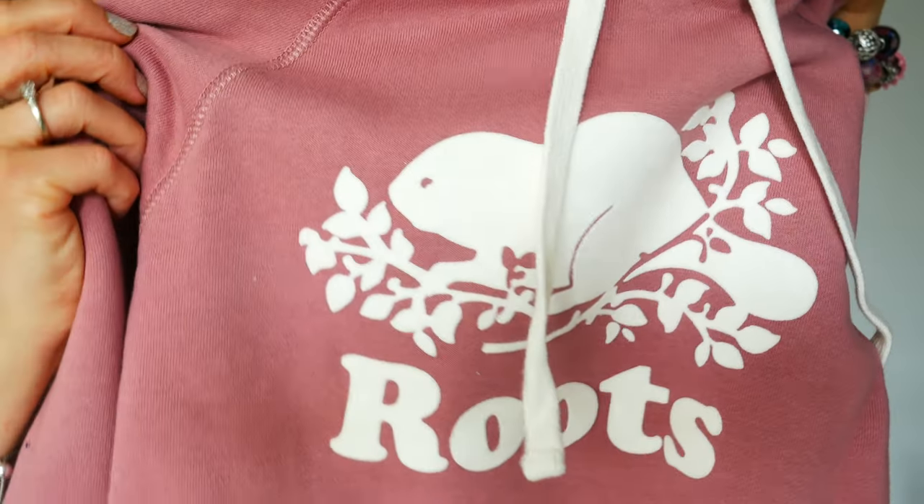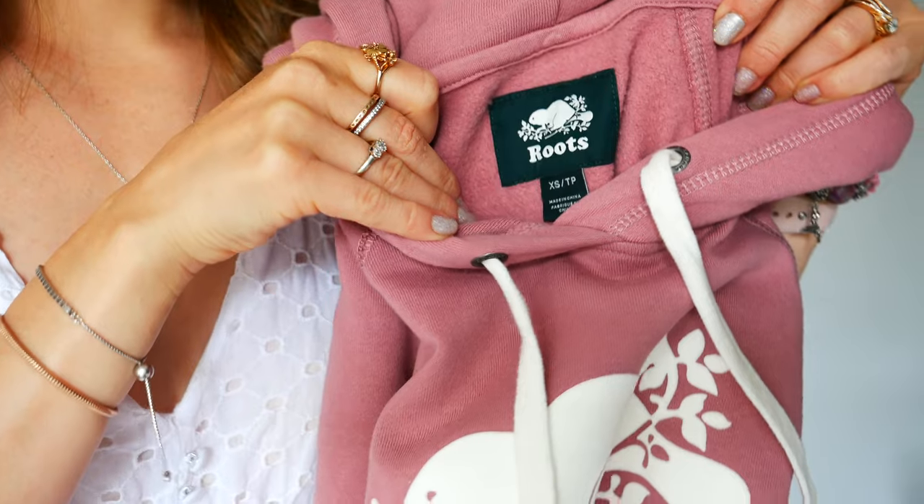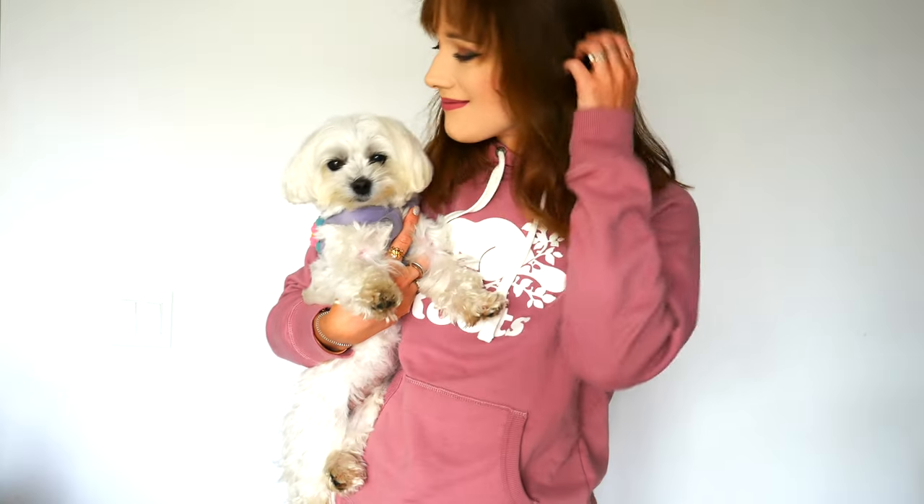The first item I had to get was the Original Kanga Hoodie, style 53672766, in the color nostalgia rose, size extra small. I love the cover stitching detail as well as the Roots logo with the beaver at the front — it's so cute.